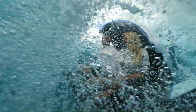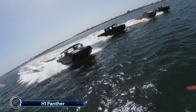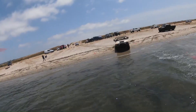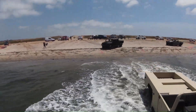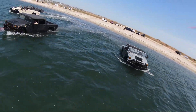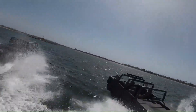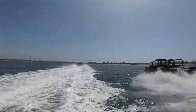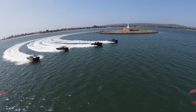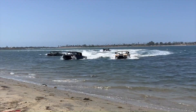The Watercar H1 Panther is an extraordinary amphibious vehicle that combines the ruggedness of a Humvee with the versatility of a boat. Powered by a Chevrolet LS3 V8 engine delivering 395 horsepower, it can reach highway speeds on land and up to 35 knots on water. The H1 Panther transitions seamlessly between terrains in under 20 seconds, thanks to its high-strength aluminum body and advanced engineering. Whether navigating rough terrains or gliding across water, this vehicle is built to withstand the harshest conditions, making it the ultimate all-terrain machine.